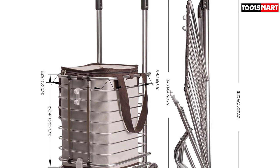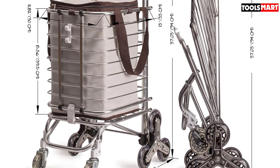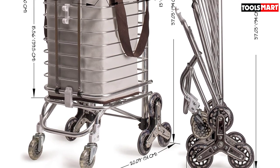Along with the cart, you will receive an easy-to-follow, step-by-step instruction to aid you with assembly. Regardless of the type of terrain, this climbing cart can be used on all.